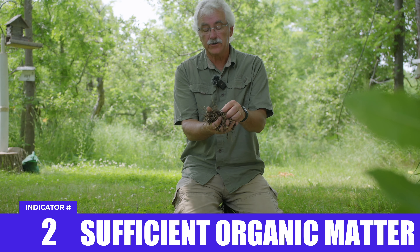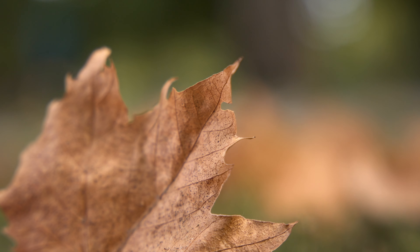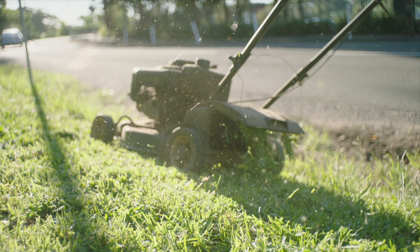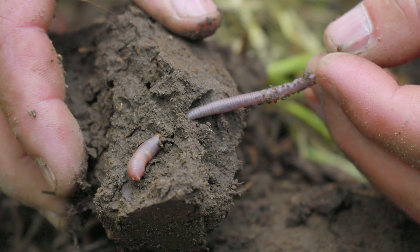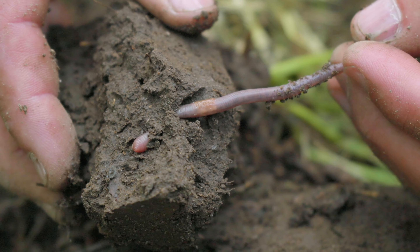Did you know earthworms are an invasive species to the Americas, Australia, and New Zealand? They were not here before European settlers. They were brought over in pots with some soil, and they've since migrated across most of those continents.